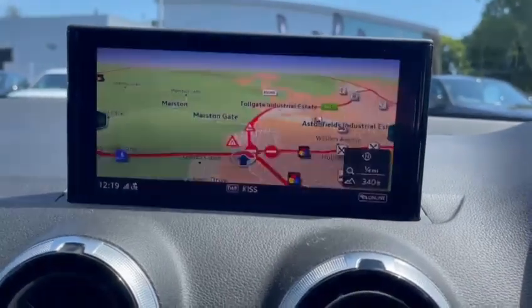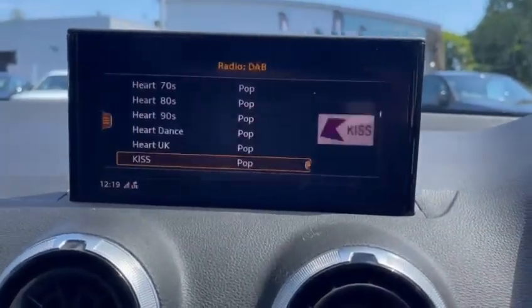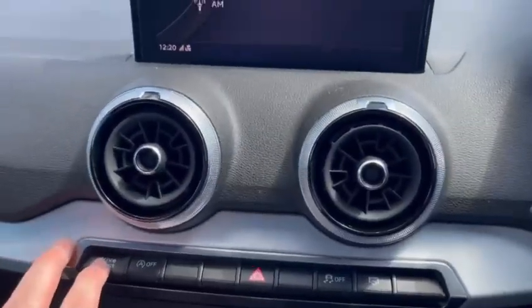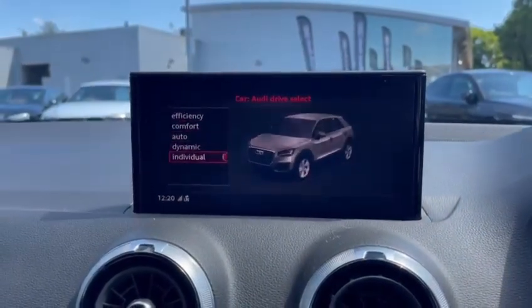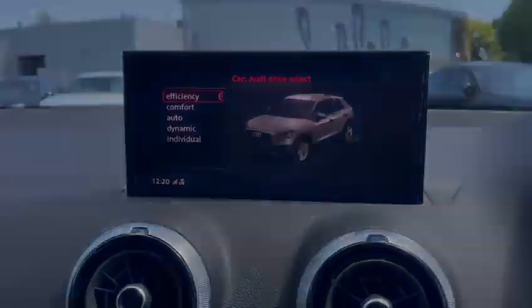The central MMI navigation screen can be controlled using the toggles in the centre console, giving you access to navigation, Bluetooth connectivity or DAB and FM radio stations. Underneath this we have the Audi drive select, giving you maximum control of the overall feel and drive of the vehicle, letting you choose how the car drives.